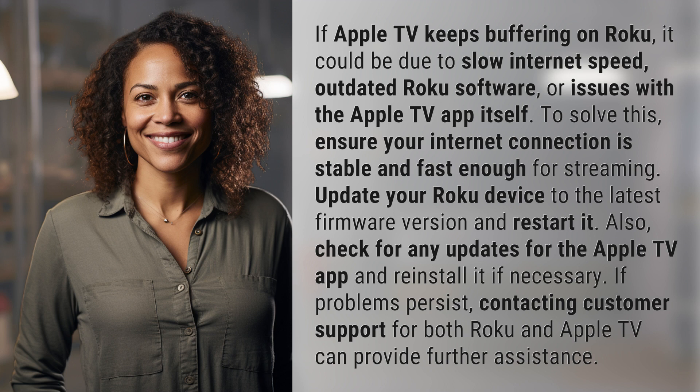If problems persist, contacting customer support for both Roku and Apple TV can provide further assistance.